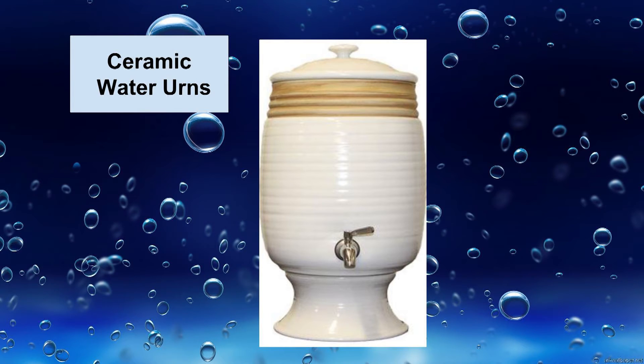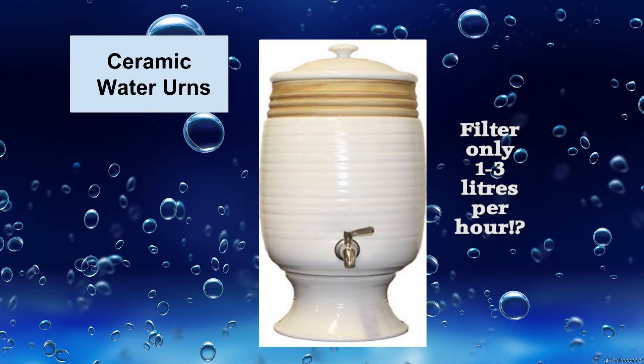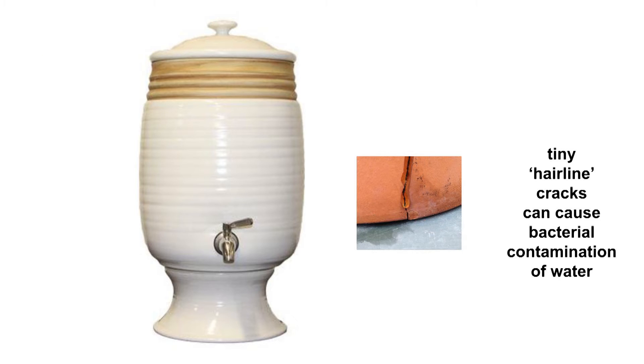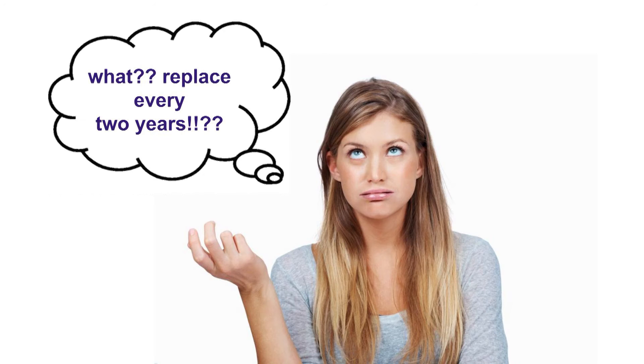Ceramic urns also have a very slow flow rate, approximately 1–3 litres per hour. The setup is fragile and urns can break or crack easily. Hairline cracks can be a cause of build-up bacteria, and therefore many manufacturers recommend replacement every two years.